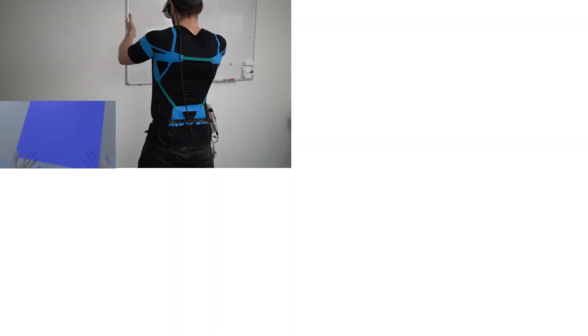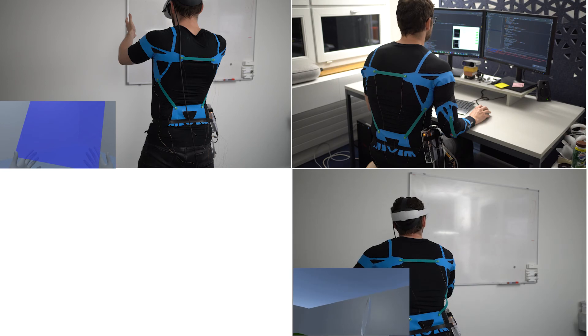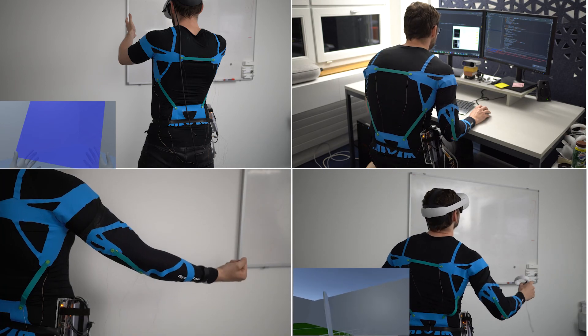Here we show additional applications: posture correction, a tennis game with real kinesthetic feedback, and on-demand resistance training.